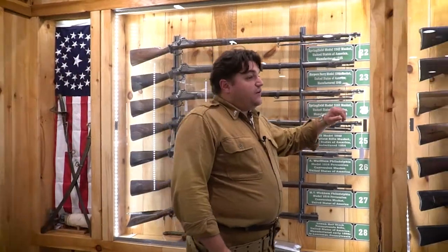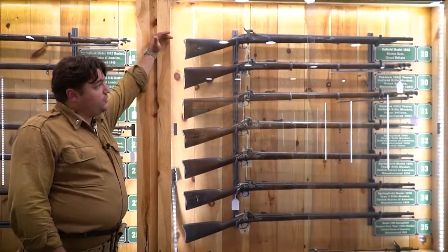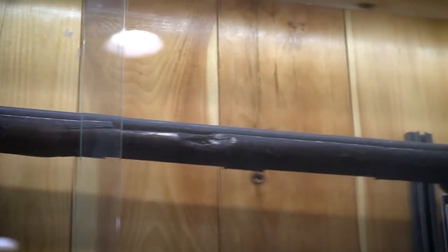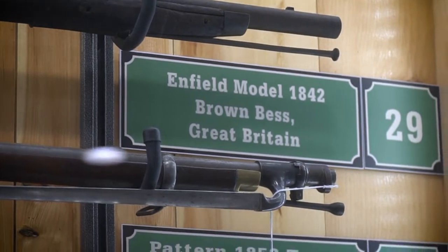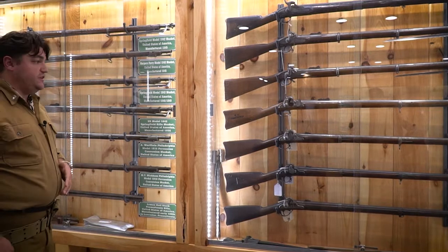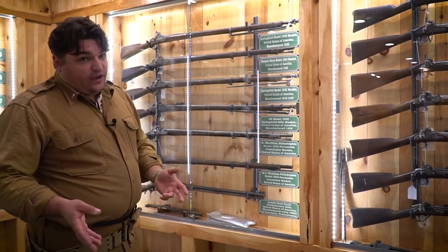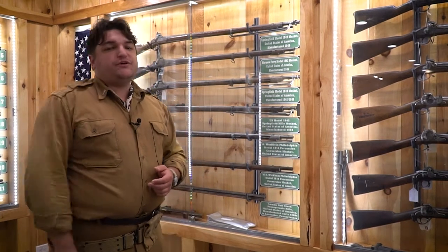In the next case, we have an interesting example of a British Brown Bess converted to percussion, a common weapon in the British military in the 1840s. Some were imported because they were inexpensive at the time — it's still a smoothbore. Going back to the 1842 musket: it was our last smoothbore musket issued generally to the United States military. Not long after, a new development emerged — not rifling itself, since rifles had always been around in the War of 1812, the French and Indian War, and the Revolution.